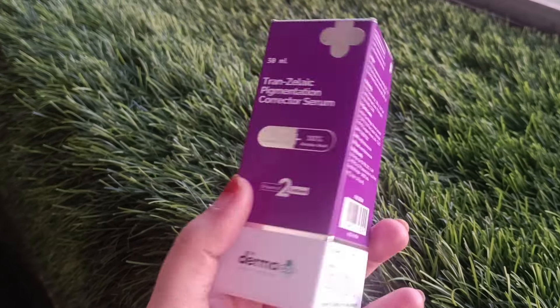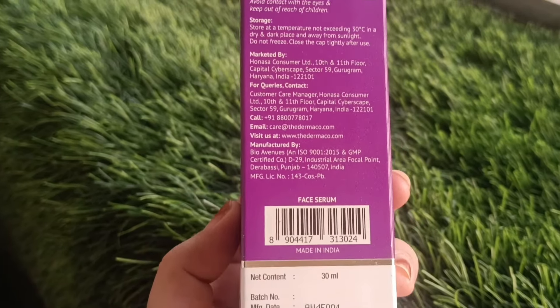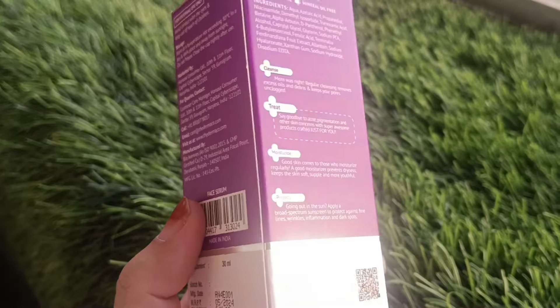It has the power of 2 actives, which is very good for your skin. It is sulfate free, dye free, paraben free, and mineral oil free.